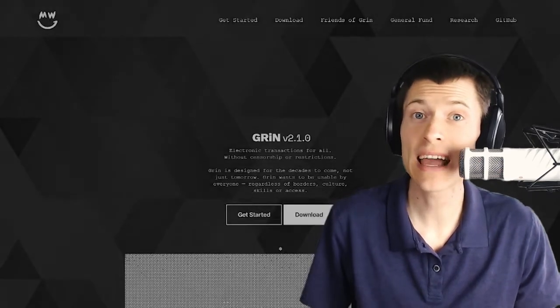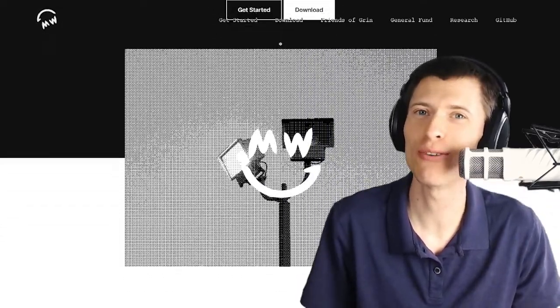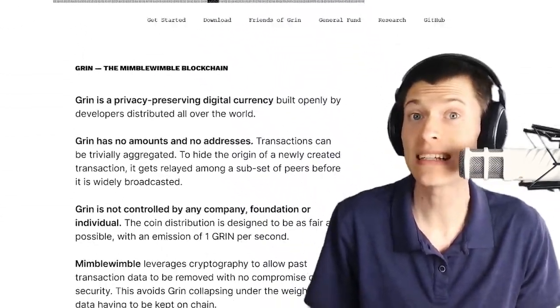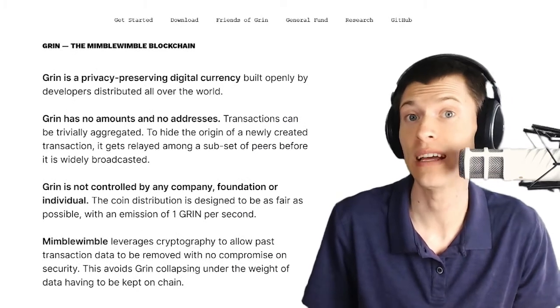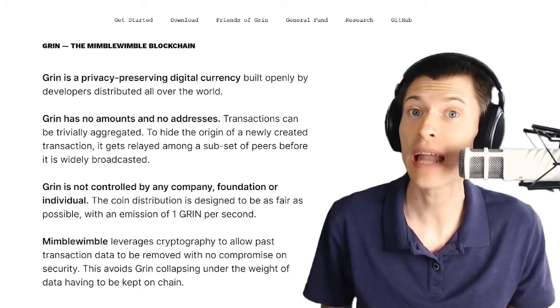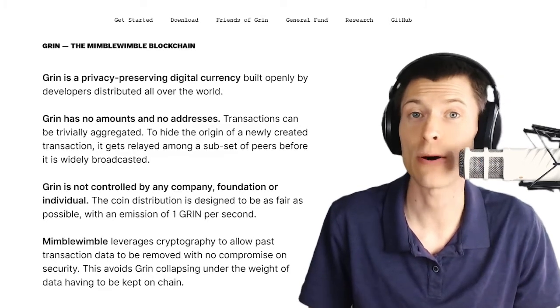Welcome to One Minute Crypto. I'm your host Chronos, and today we're looking at the world's first Grin paper wallet. Grin is a scalable, privacy-focused blockchain, and that privacy causes some trouble for the idea of paper wallets. Grin doesn't actually have addresses like almost any other cryptocurrency. That's great for privacy, but how would you make a paper wallet which is supposed to store an address? Let's find out.